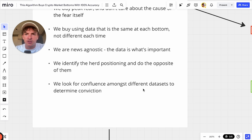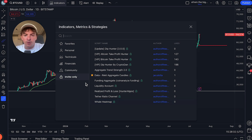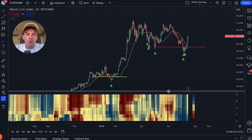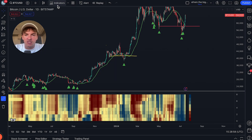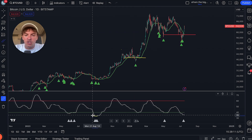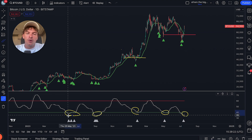We look for confluence amongst different data sets to determine conviction. This is not the only tool we use. For example, the whale heat map — this last bottom was one of the most obvious we've seen in years. We had very clear whale accumulation; blue is whales accumulating. We also have the Teva ratio channel, which also printed a signal — every time the ratio dropped below a certain threshold, we got a signal consistent with what the algorithm was giving. The more different data sets that are saying the same thing, the more likely they're correct.